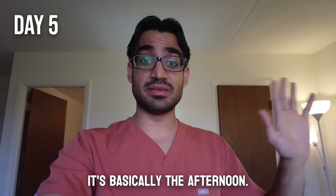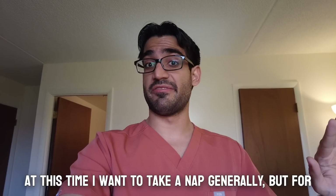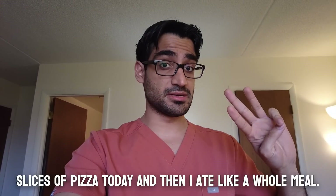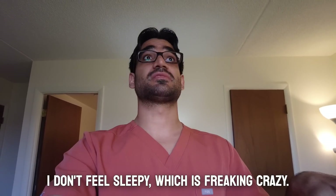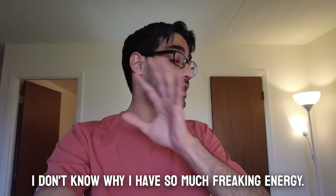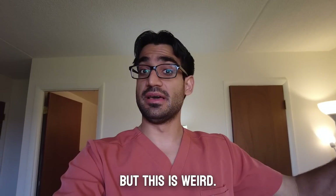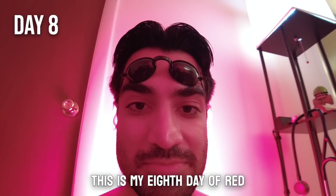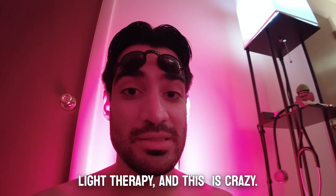Something weird is happening — it's about 3 PM and I'd normally want to take a nap, but even after eating three slices of pizza and a whole meal, I don't feel sleepy. That's crazy. I don't know why I have so much energy; I just want to go to the gym and push some weights. I have too much energy right now.